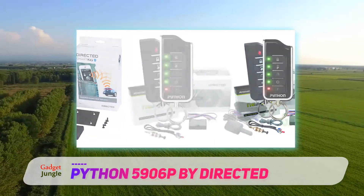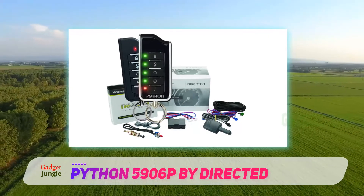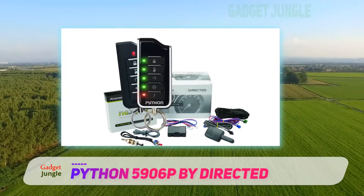First of all, let's talk about what's inside the box. Getting inside, you get a responder with an HD display, a two-way remote, and a five-button one-way remote. Again, there is an option to bypass your existing system, which is something you should probably keep in mind.